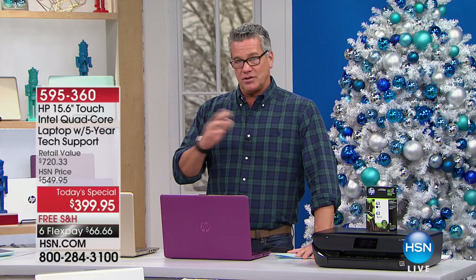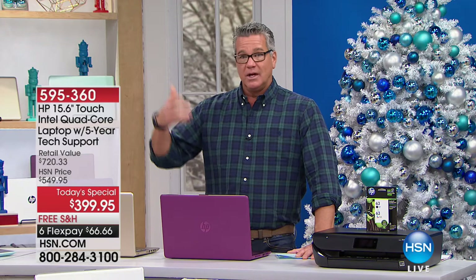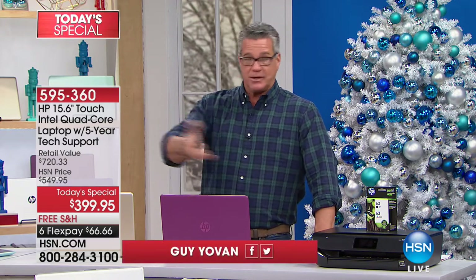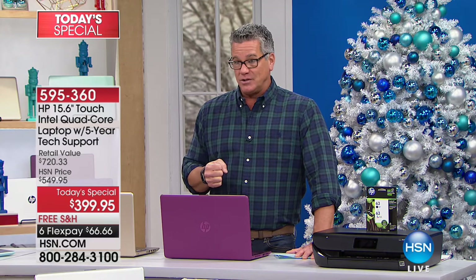The lifetime tech support is all U.S.-based, so you know you're going to be talking to somebody accessible here in this country. You're not going to have to wait around. Any question or issue you have — maybe you're adding a printer and want to know how to do that — they will be there. It's like having a full-time assistant at your beck and call when you need it.